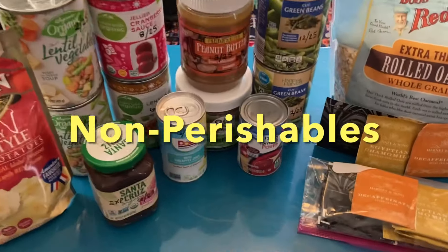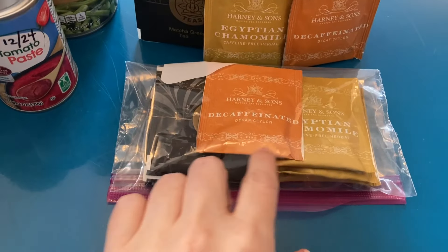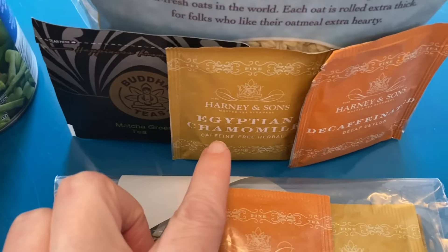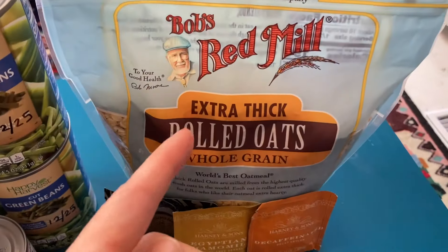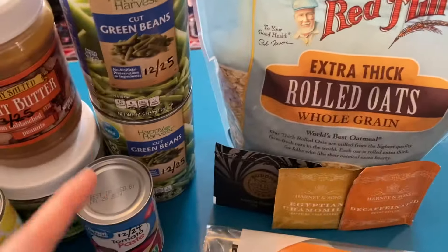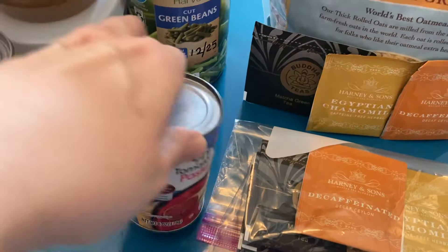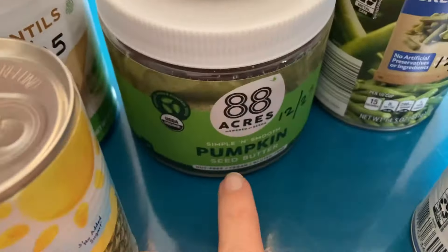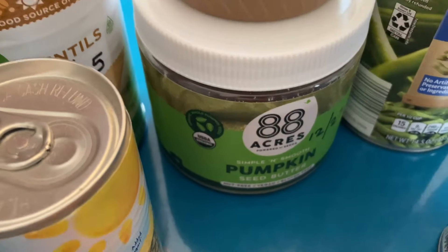Now for a look at the non-perishable items. We've got this variety tea pack the food pantry put together — it includes a matcha tea, chamomile, and I believe that's a cinnamon tea. Two pounds of extra thick rolled oats — it's a really good find. Two cans of green beans, tomato paste, the peanut butter, and then pumpkin seed butter, which looks really very green — very interesting color.